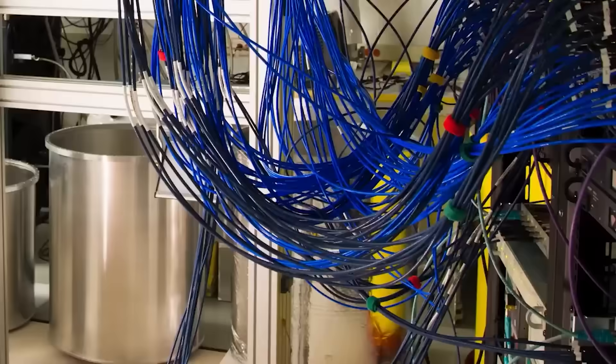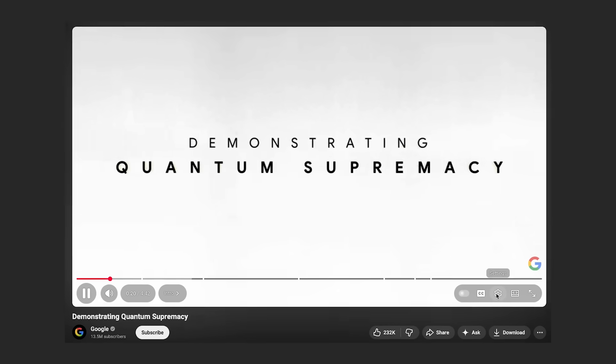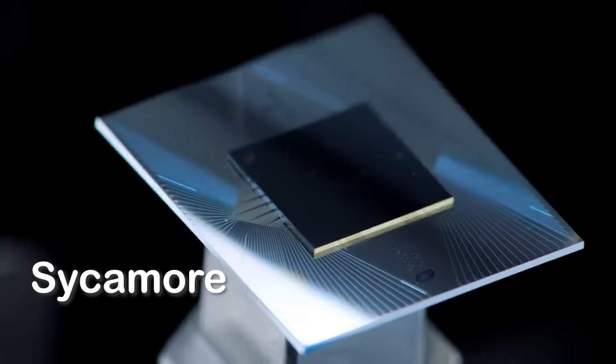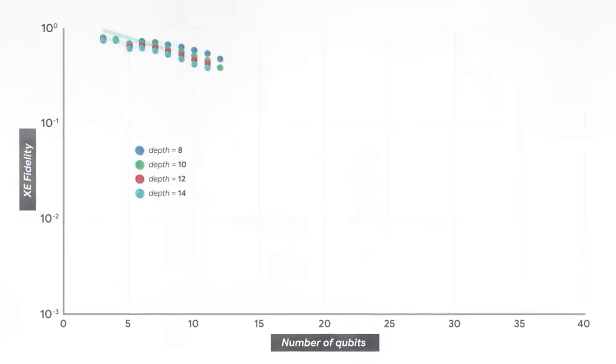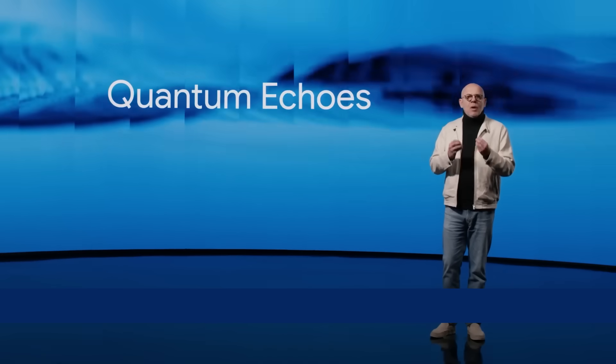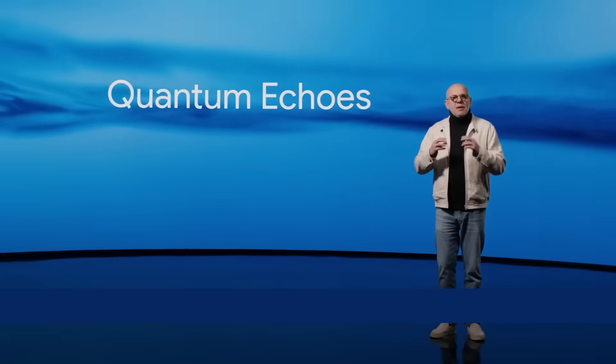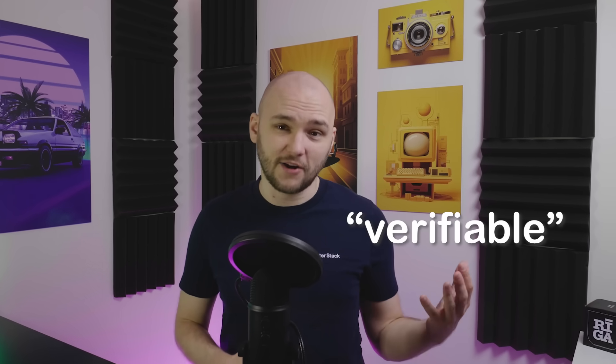Google has been trying to build a quantum computer for a while now. Back in 2019, Google claimed they achieved quantum supremacy with a chip called Sycamore. It was impressive, but critics argued it couldn't be verified independently. But fast forward to today and their new 105 qubit chip Willow just successfully ran a new algorithm called Quantum Echoes that completely changes the game, because this time the output can be checked and validated, which is a key requirement for the word verifiable.